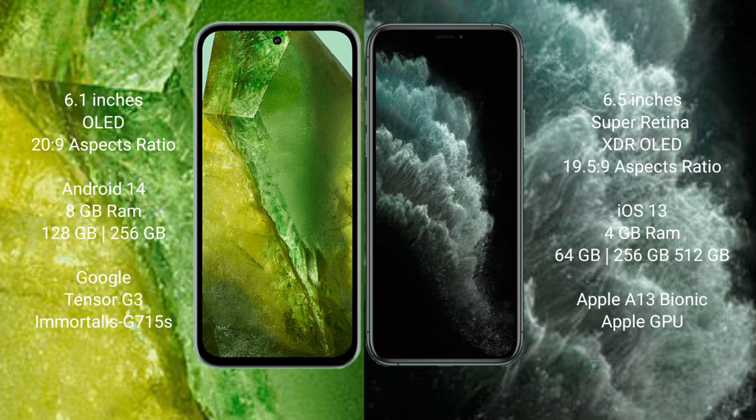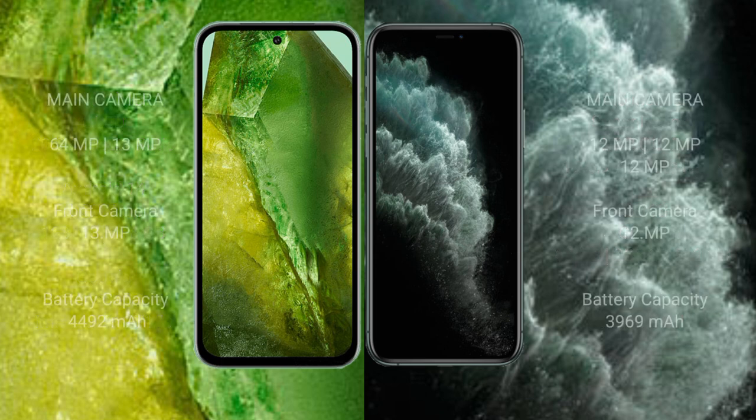The Google Pixel 8a comes with 128GB and 256GB internal storage options, a Tensor G3 processor and GPU. The iPhone 11 Pro Max comes with 4GB RAM and 64GB, 256GB, or 512GB internal storage, with the Apple A13 Bionic processor and Apple GPU.